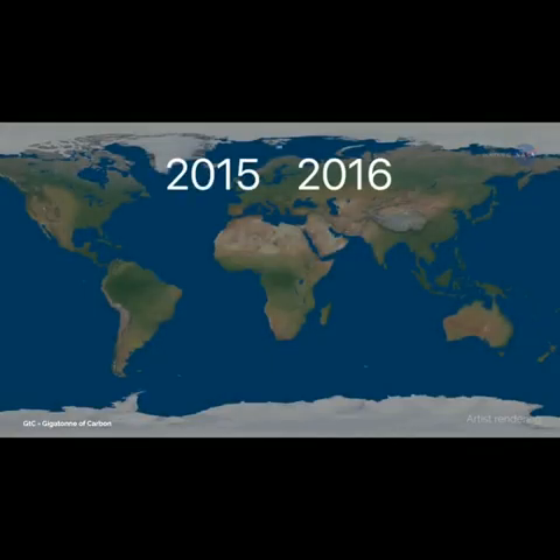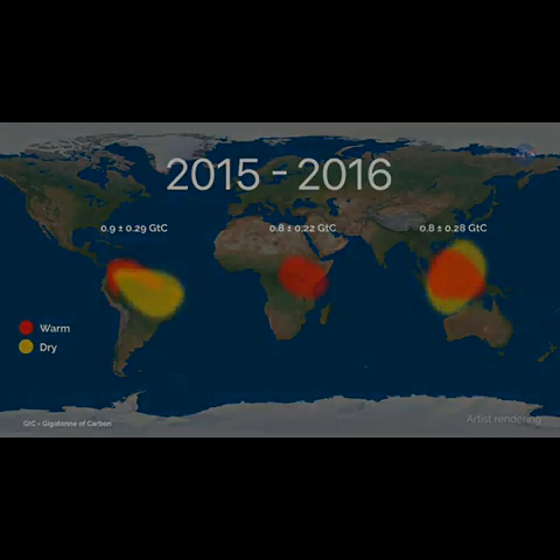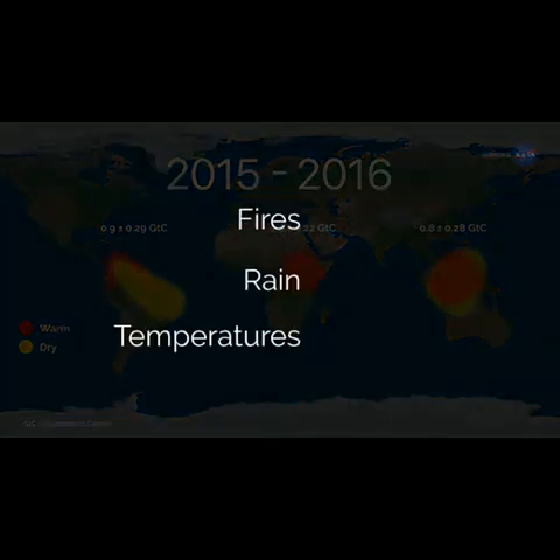OCO2 data for an El Niño event during 2015-2016 revealed that extra CO2 in the atmosphere at that time was caused by releases from South America, Africa, and Indonesia. Eldering says: We saw that each of these regions released more carbon for slightly different reasons — different combinations of increased temperatures, less rain, or more fires.